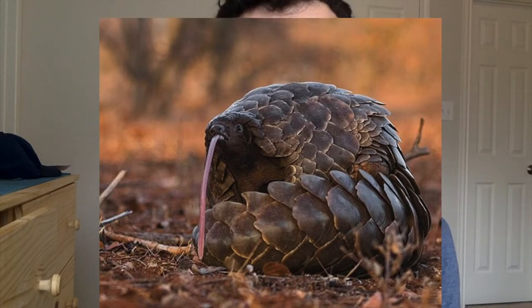They're myrmecophages, which means they eat ants or termites almost exclusively. They have a really long sticky tongue. They've got claws that they can use to dig. These keratinized scales actually come in handy — pangolins can wrap themselves up into a really tough ball, which is a good anti-predatory defense mechanism.